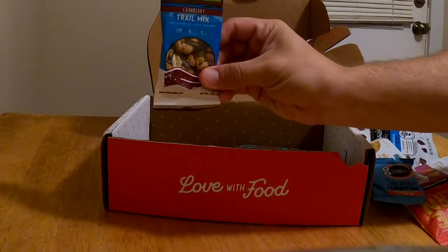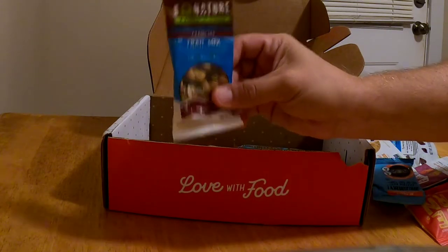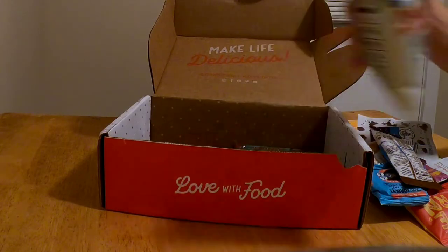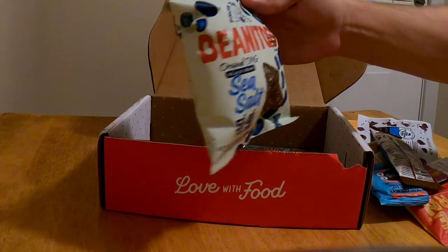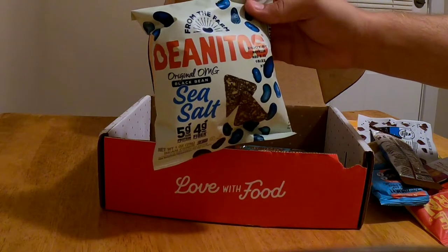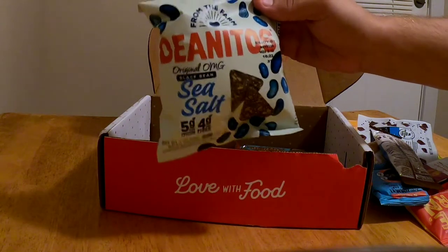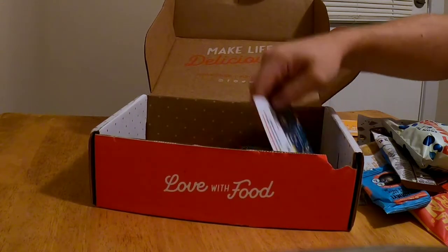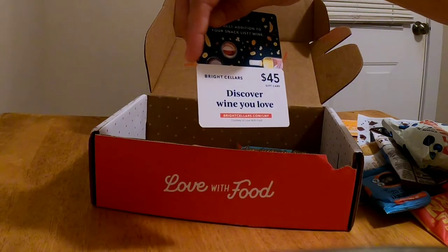I got a little cranberry crumb mix — I think I got a similar one of these last time. Benito's black bean sea salt, almost like tortilla chips. And they'll show you the cards — discover your wine love.